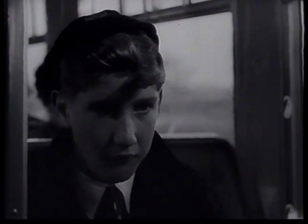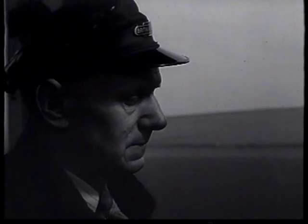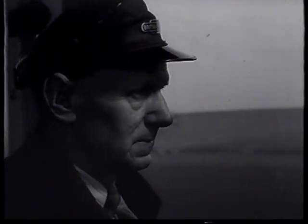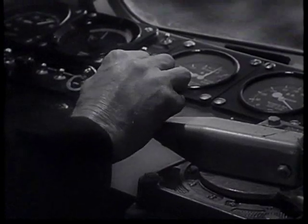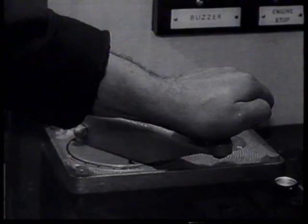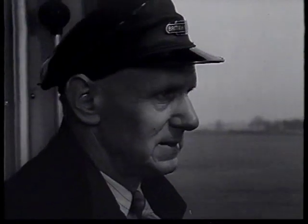Almost anyone could drive a diesel train after a short period of instruction, but they would not necessarily be a good driver, for good driving depends on experience together with a feeling for the machine. The best steam drivers developed a real feeling for steam and could make their engines do better than the less skilled. The best diesel drivers are developing a similar feeling for a very different sort of engine.